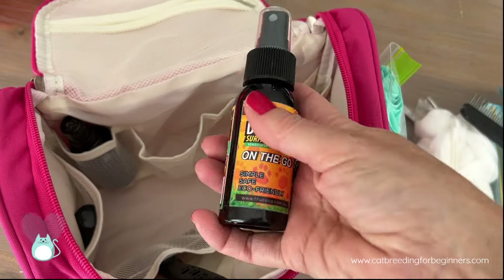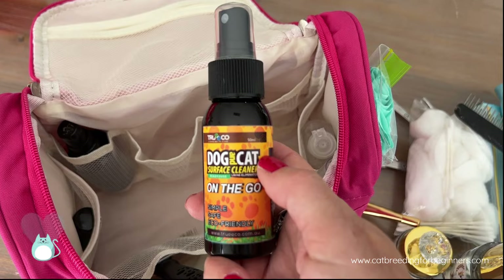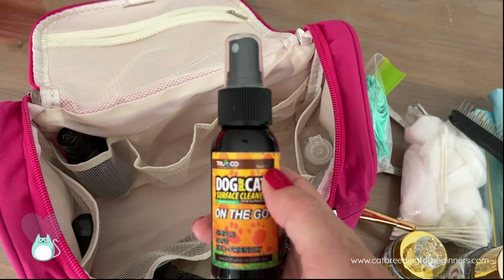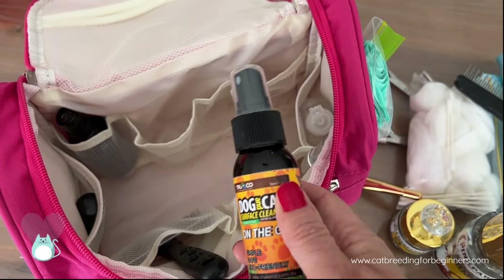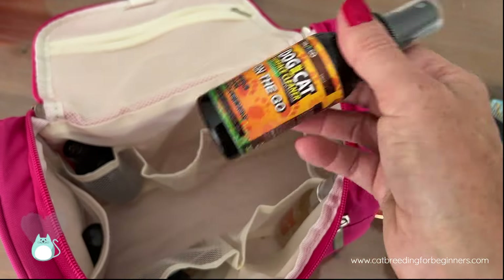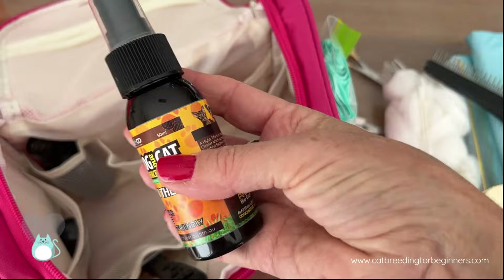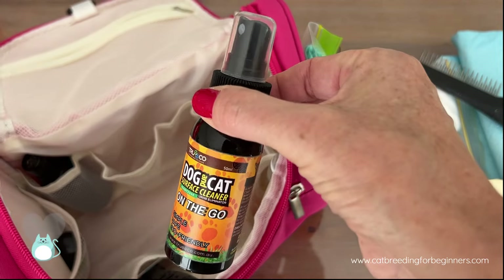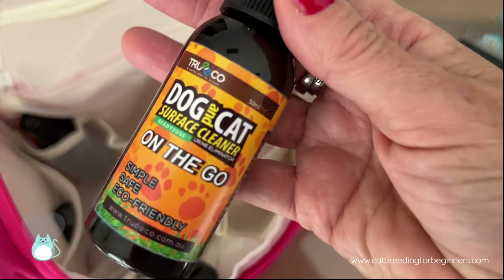I really love the True Eco pet cleanup products — this is the dog and cat cleaner. I love having this because I can use it in the hotel or accommodation for cleanups. I can also use it to clean litter trays in between, and if a cat pees in the cage, once you've cleaned it up, a spray of this really helps so the cage won't smell like pee anymore. Just be careful — some shows have rules about using sprays in the show hall, so you might have to put some on a cloth instead. It comes in a travel size, perfect for taking when you're traveling in accommodation.